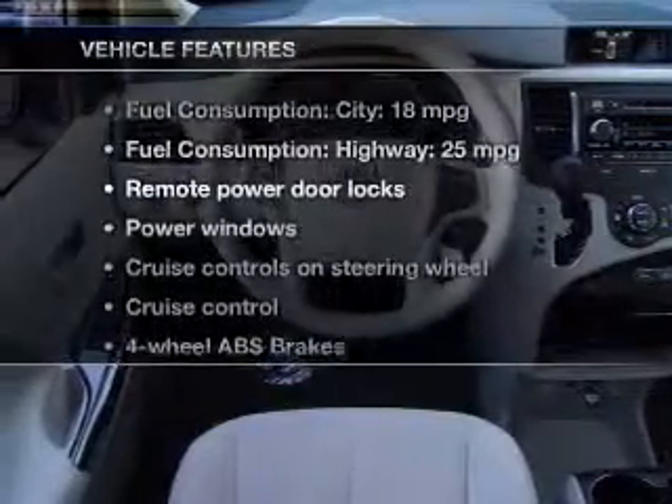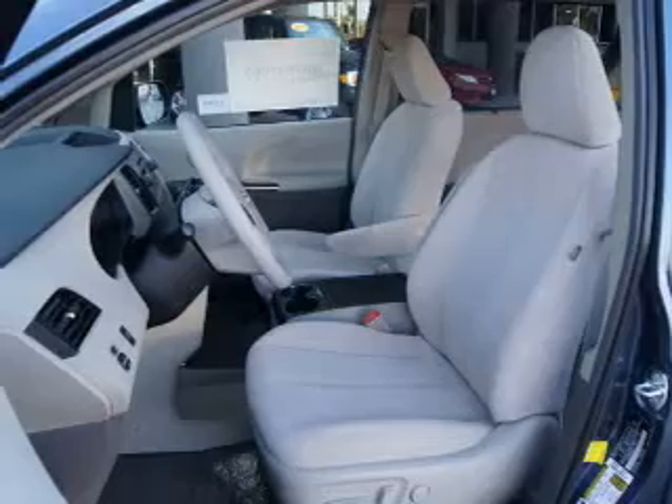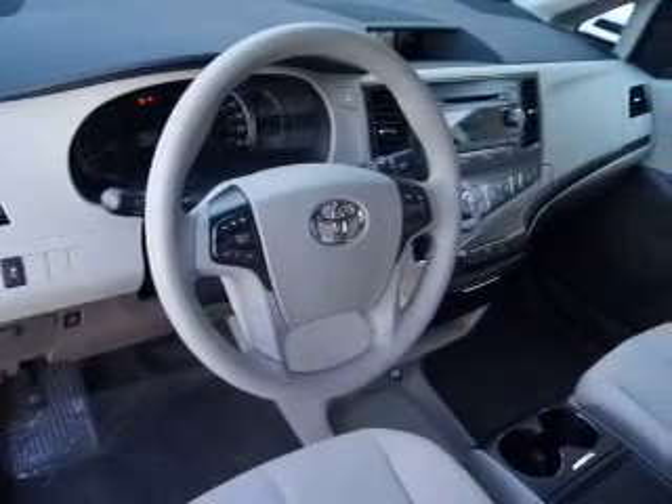Enjoy these notable features included in this vehicle: power door locks, power windows, cruise control, an AM/FM stereo with an MP3 player, satellite radio, power steering, and air conditioning.